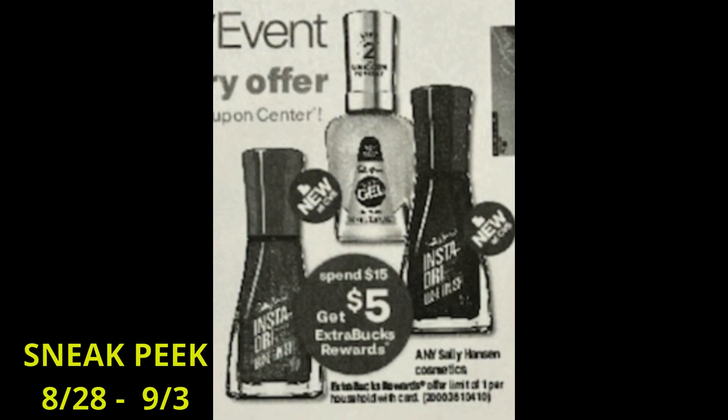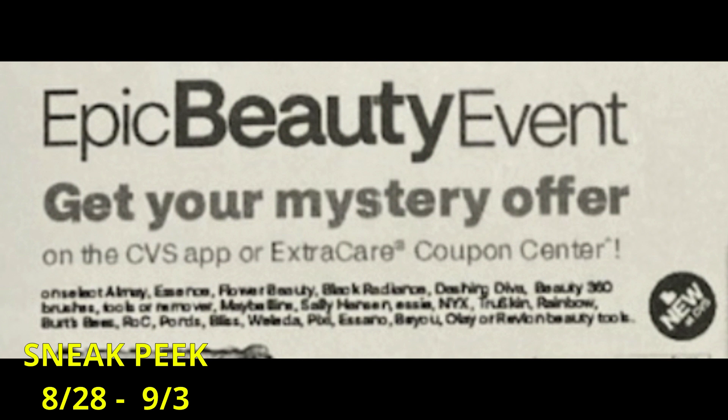For the Epic Beauty event, they have any Sally Hansen Cosmetics at spend $15, earn a $5 extra buck. That's going to qualify for that additional 10% earnings, which really adds up. The Epic Beauty event normally lasts a couple of weeks. Starting the week of the 28th, we're getting a mystery offer that includes several different products — Rock is included as well, and Sally Hansen is included. There's Essie too, so you can incorporate that into your extra buck deal.